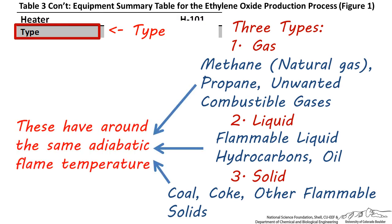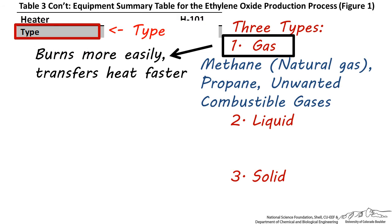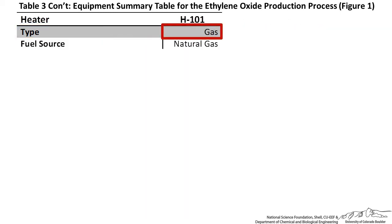Almost all of these fuel sources have the same adiabatic flame temperature — in other words, for a well-insulated system, the exiting gases are at the same temperature for almost all fuels. But gases burn more easily and heat can be transferred faster, so if a process stream needs to be heated to a hotter temperature such as around 2,000 degrees Fahrenheit, it's generally best to use a gas. In large chemical processes such as refineries, natural gas is the most common fuel choice because of its high burning temperature and because it combusts cleanly and easily. This is why I chose a fired gas furnace burning natural gas.